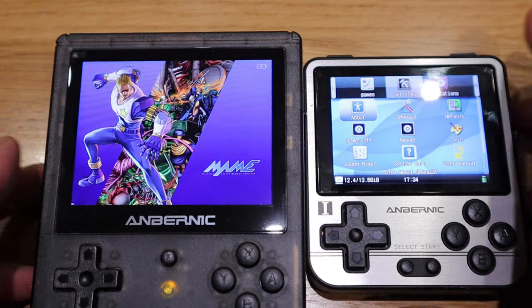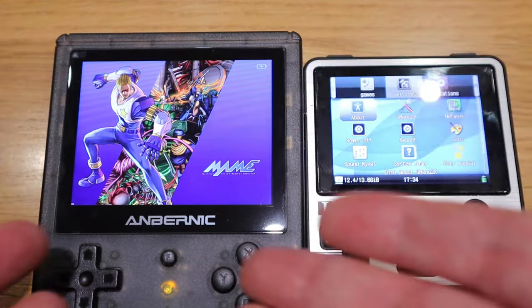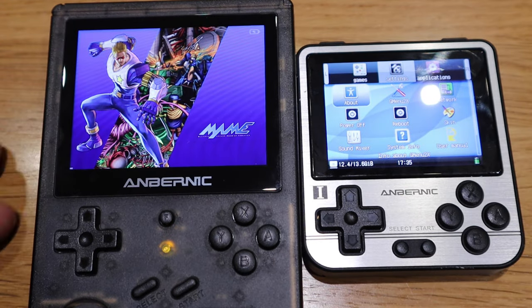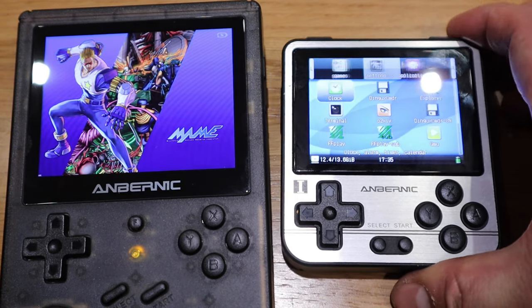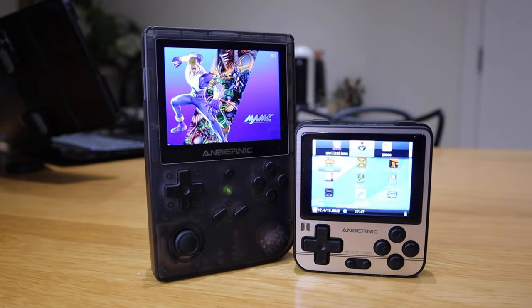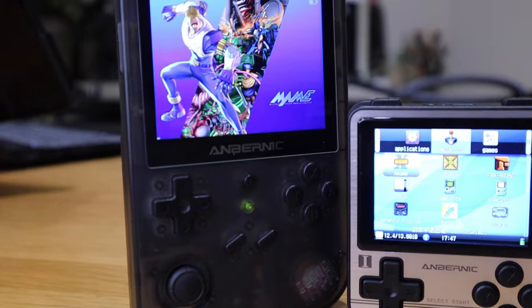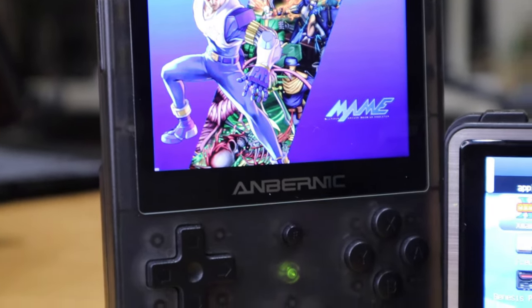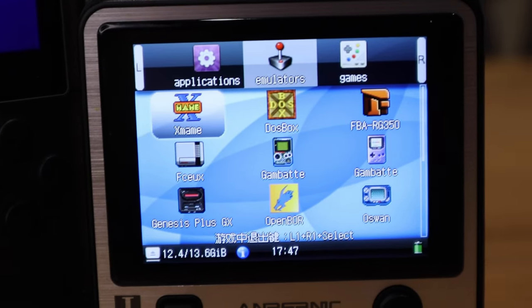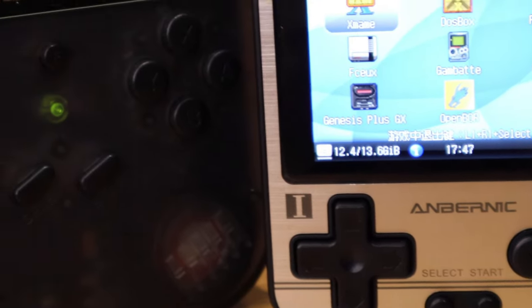I've got a bit of a problem choosing between them. Quality-wise, screen size, and modern user-friendliness go to the 351V, but the big thing for me about the 280V is DOSBox availability. I've spent hours trying to figure out how to combine the best of both units. One thing I should mention is that MAME is one of the most important emulators for me, and I'm still trying to install MAME for All on the 280V, which is taking a lot of time. I'll finish this review first and come back later if I figure it out.